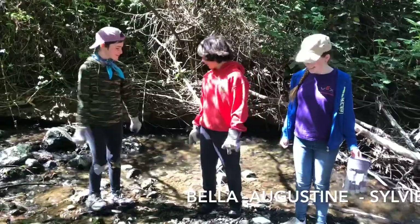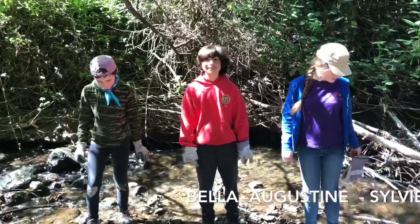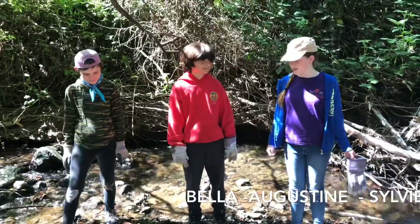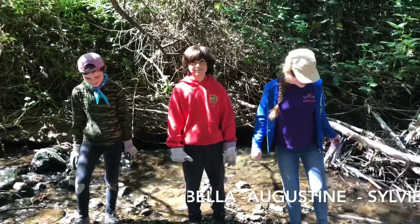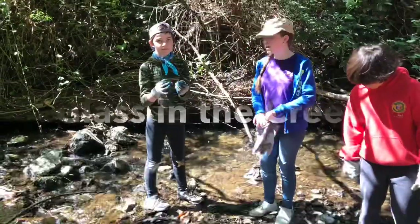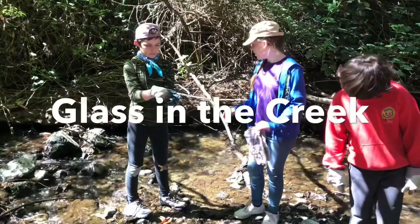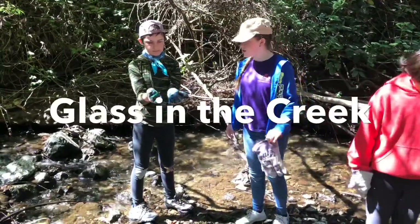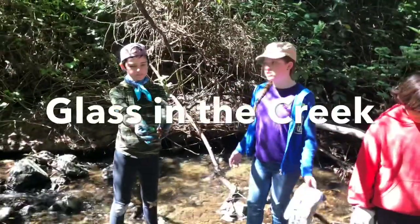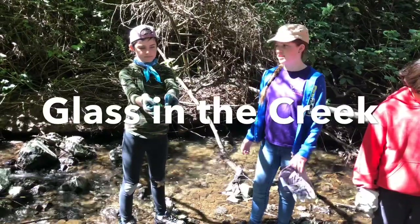It's important for our local people to come and sit by the river, and for the animals that live there. People can also get cut when they're wading in the creek. So if you ever find garbage in the creek, you should take it out and throw it away so it doesn't end up in the ocean.